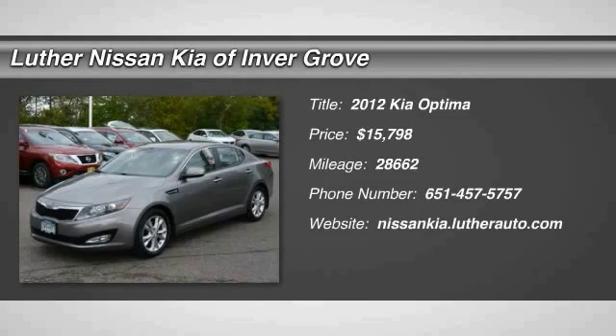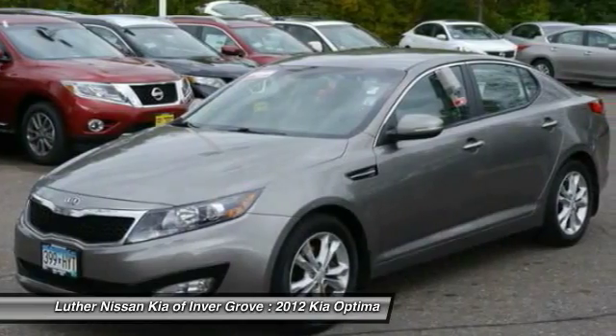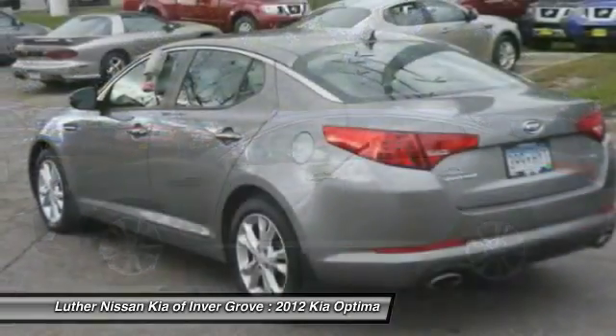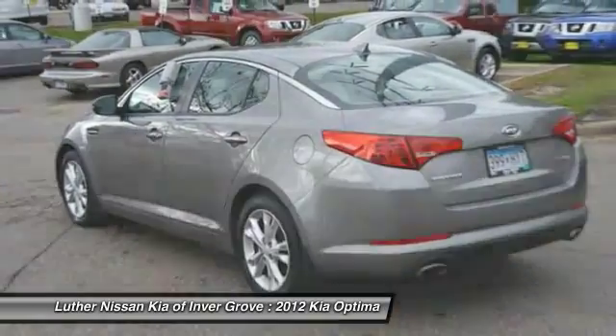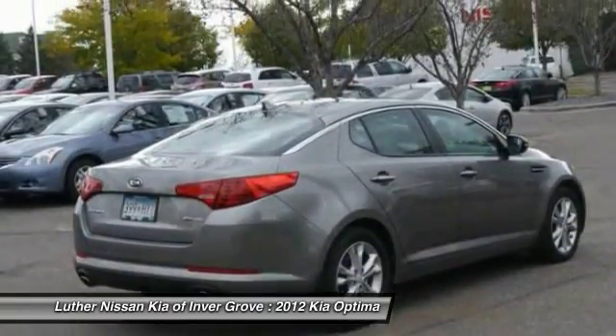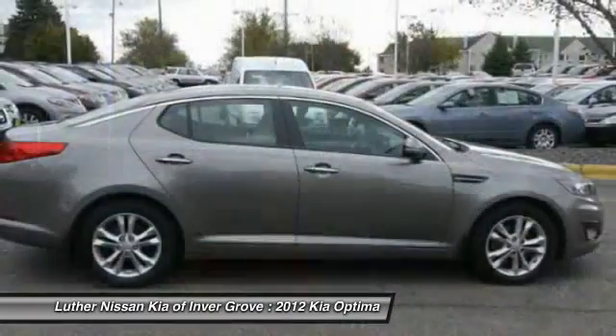2012 Optima. The all-new Kia Optima offers a new level of style and performance features from Kia. The Optima also features engine management systems like direct injection and turbocharging, which enhance performance without sacrificing fuel efficiency. Its smooth flowing lines speak of grace and style.